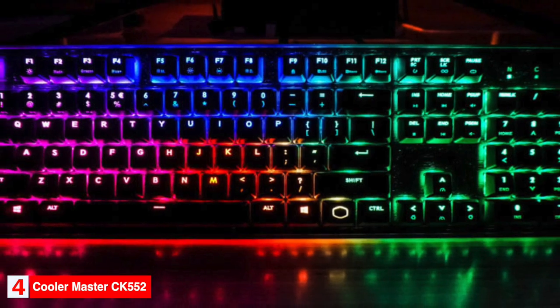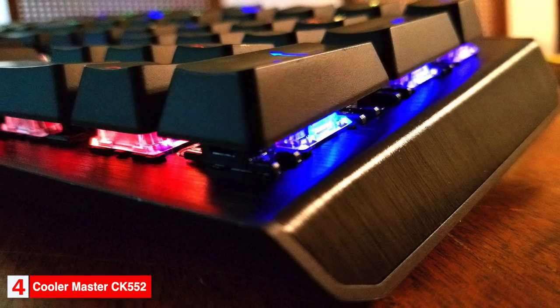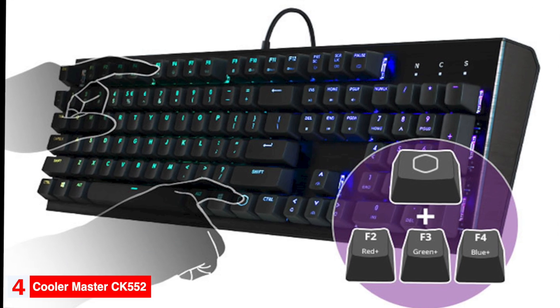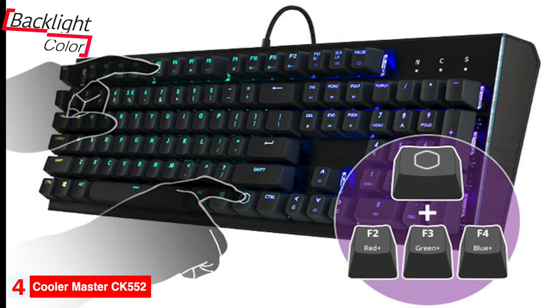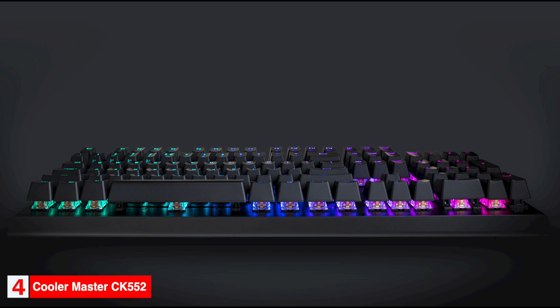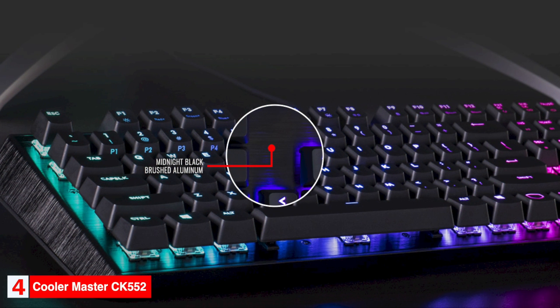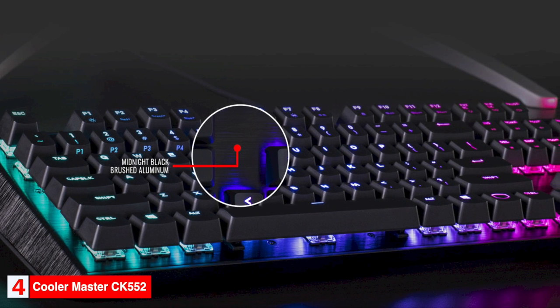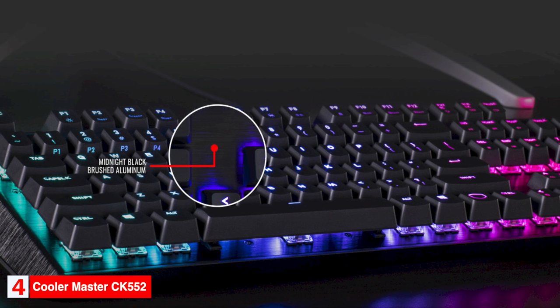Be sure to factor the cost of a wrist rest into your budget if needed. Cooler Master chose to leave out dedicated media keys — instead, they're double mapped to the home block, with page up and page down controlling the volume. The entire function key row is also double mapped: F1 through F4 control the backlight color, F5 through F8 change the lighting effects, and F9 through F12 record macros and disable the Windows keys. The CK552 uses budget-friendly Gateron Red switches that are similar to the Cherry MX Reds, though they're almost as loud as some Cherry MX Blue keyboards.